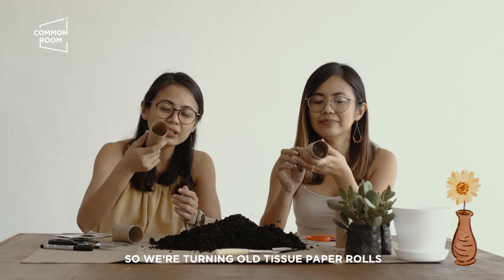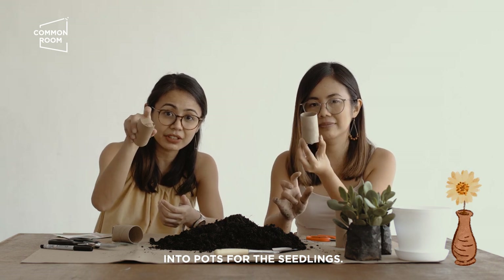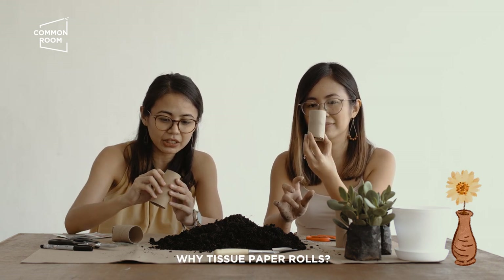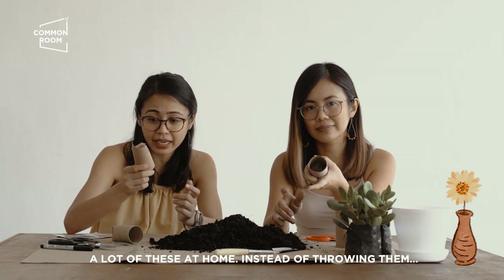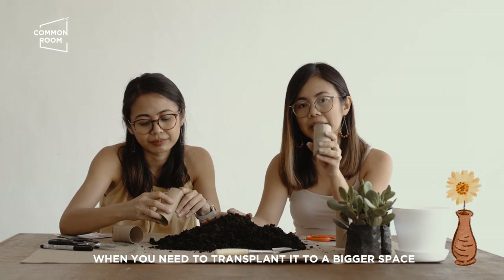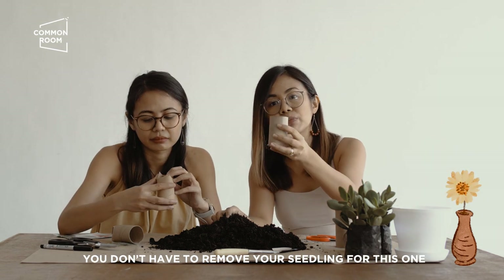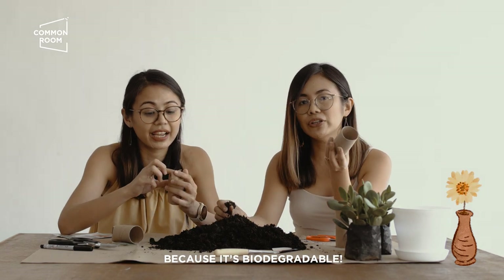We're turning old tissue paper rolls into pots for the seedlings. Why paper tissue rolls? Readily available na siya — marami naman kayo sa bahay instead of throwing them. When you need to transplant the seedling to a bigger space, you don't have to remove it from this one because it's biodegradable.